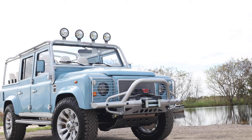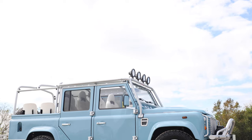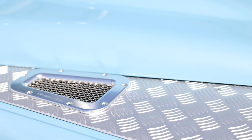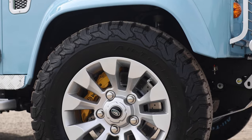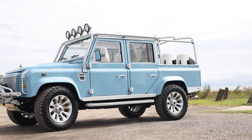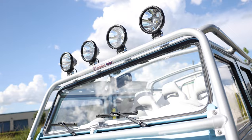This is Project Hutton, an ECD custom Defender 110 soft top built to our client's exact specification. Hutton is painted in full gloss Porsche frozen blue with silver accents all round. It sits on 18-inch sawtooth silver wheels with BFG all-terrain tires. Peeking out from behind these wheels are the custom yellow Brembo brakes. This 110 features a tubular A-bar front bumper with Warn winch, four Hella spot lamps up front, and a NAS rear bumper.